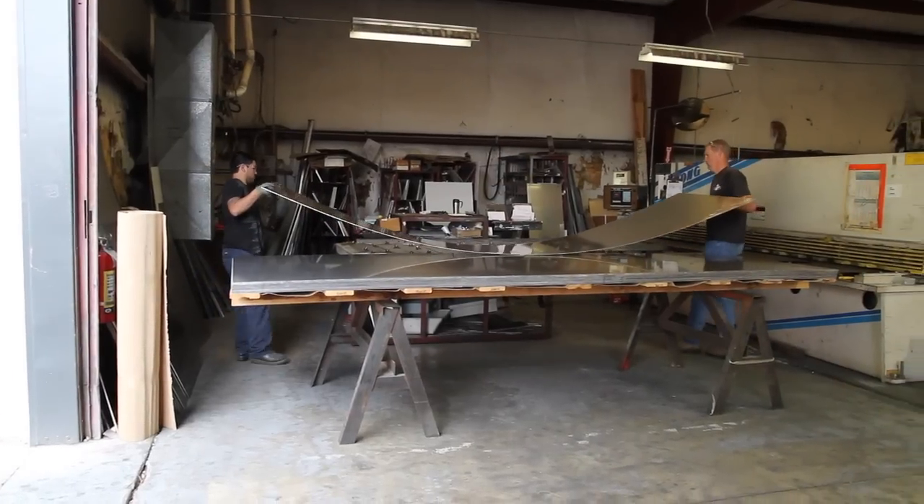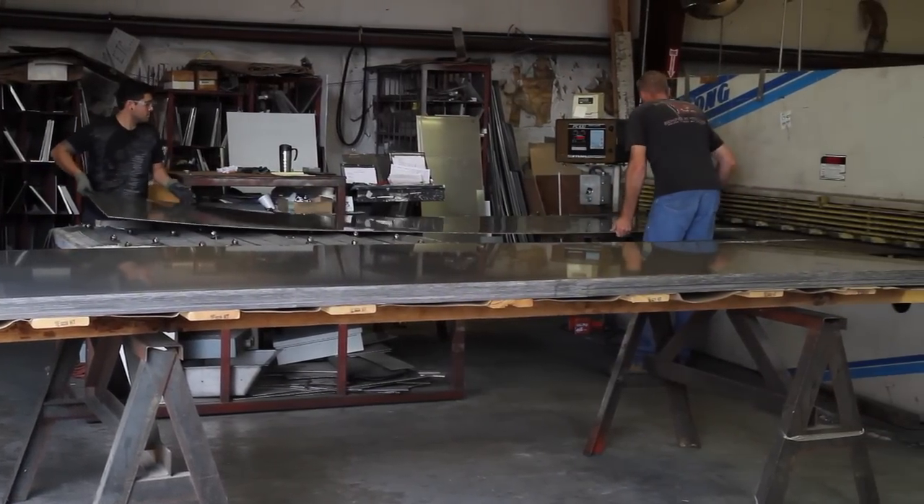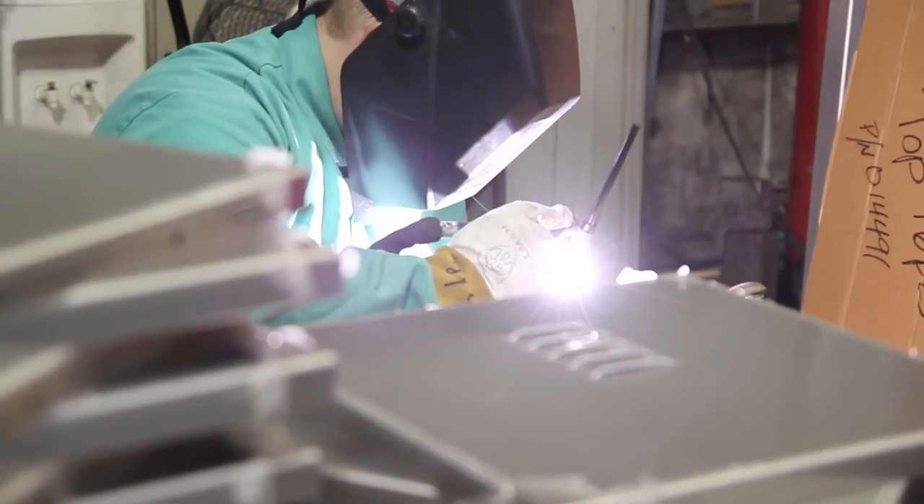While other companies produce NEMA 4 enclosures, Bison Profab enclosures provide a level of manufacturing quality and rugged durability that is second to none.